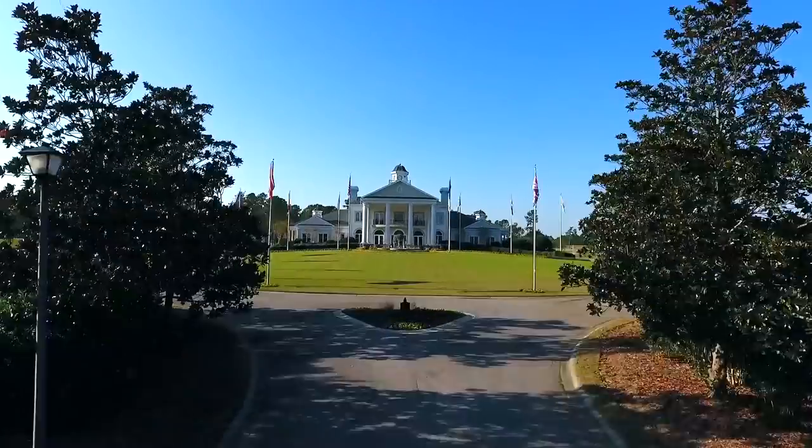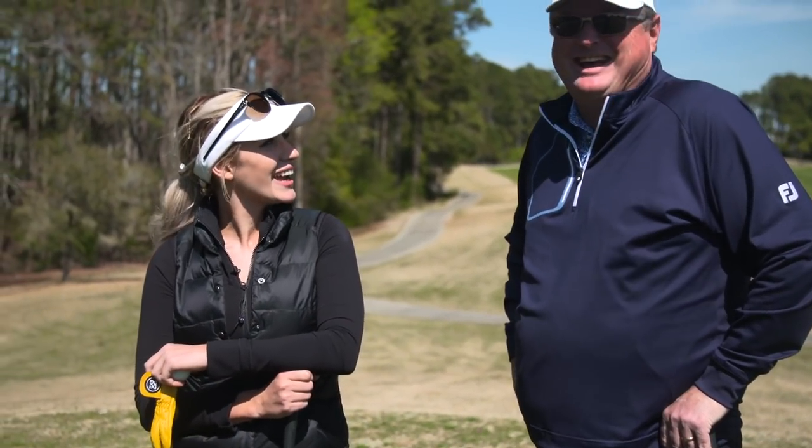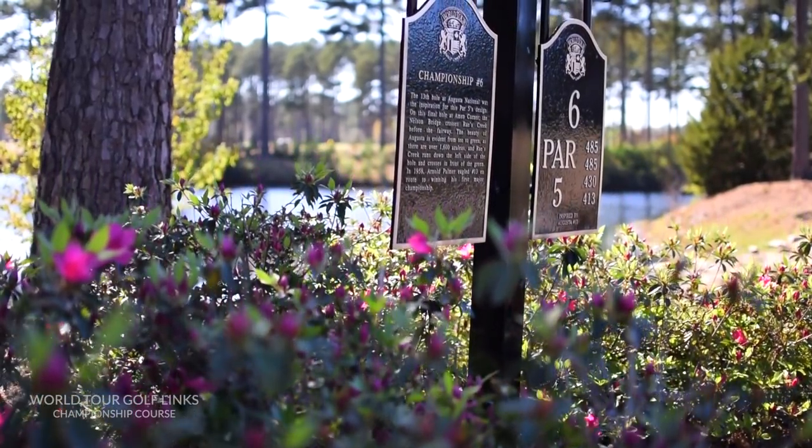Hi everyone, it's Paige and I'm with Charlie, and today we're playing at the World Tour Golf Links. We're starting a three-hole stretch that's kind of famous, you could say. Amen Corner technically is the second half of 11, 12, and 13 at Augusta National — these are replica holes — and Paige, I think it's the greatest three-hole stretch in the world.